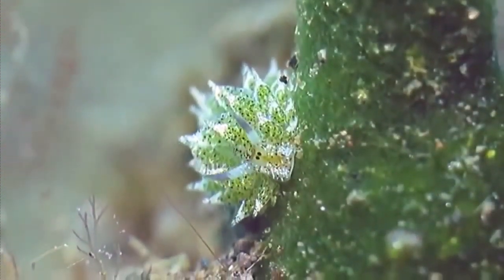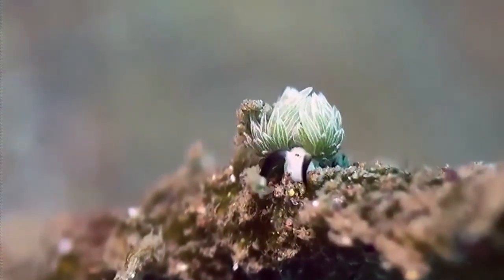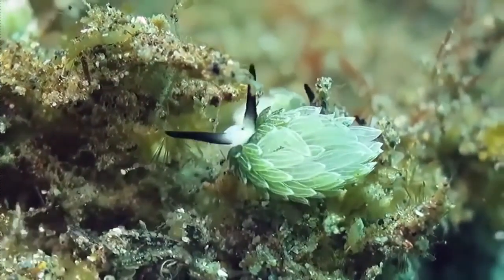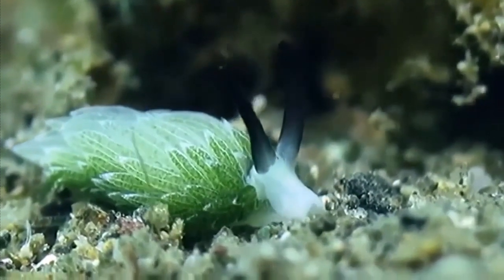What's fascinating about this tiny cute animal, which can grow up to five millimeters in length and can be found near Japan, Indonesia, and the Philippines, is that they are one of the only sea creatures in the world that can perform photosynthesis.